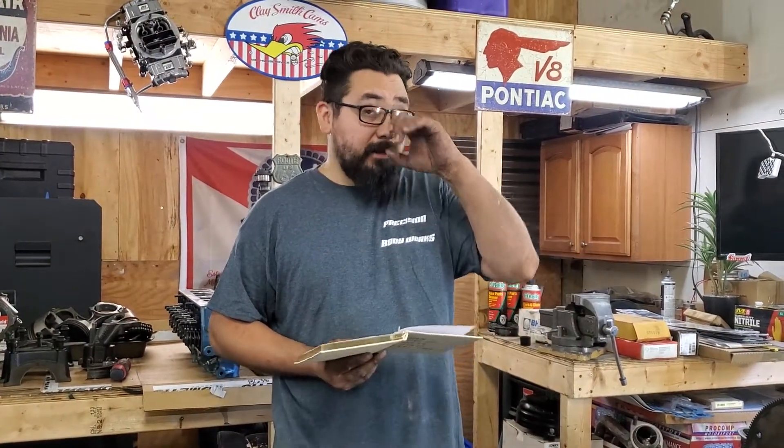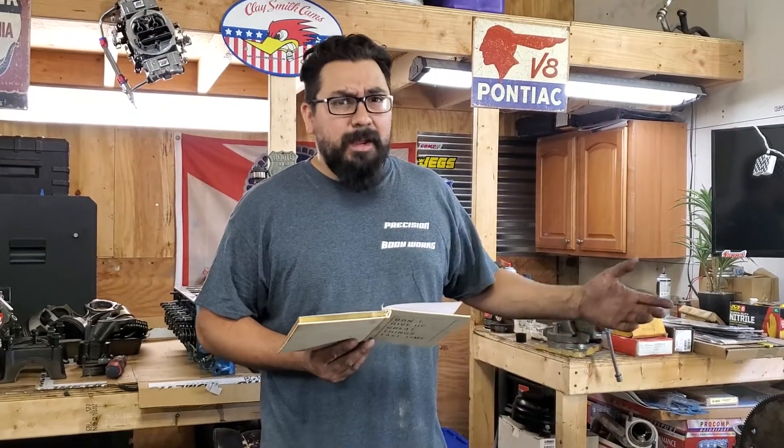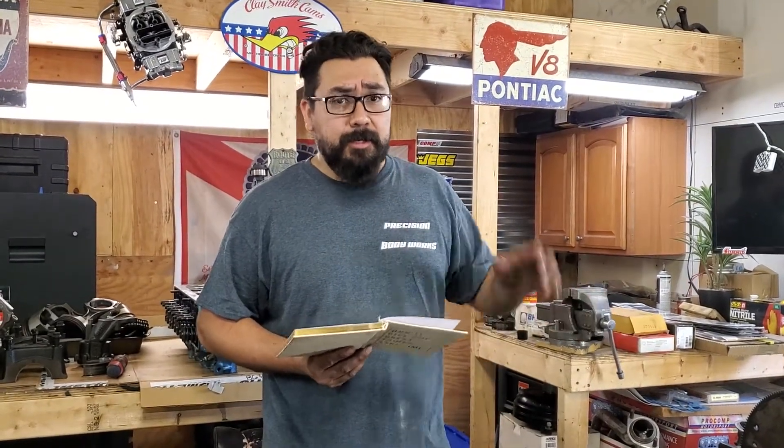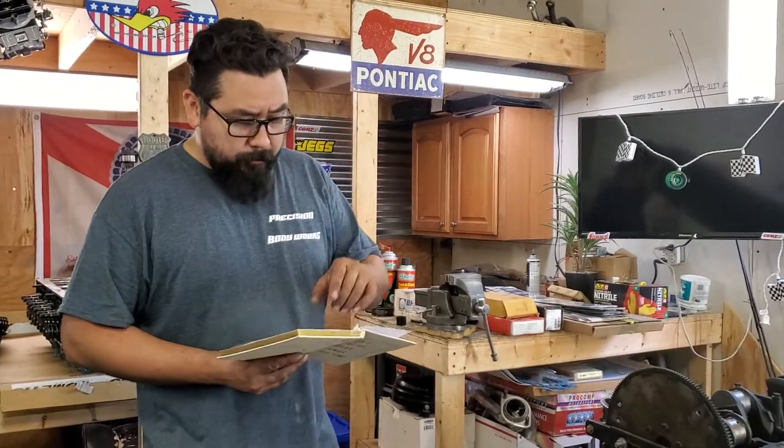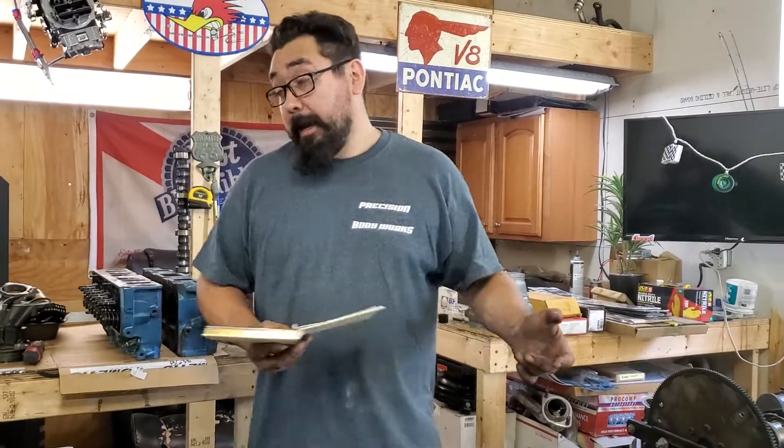I'm going to need an HEI — I'll probably end up buying a cheap eBay HEI and just throwing a good module in it. And I'm going to need valve covers. So really, I don't need a lot. I have everything.